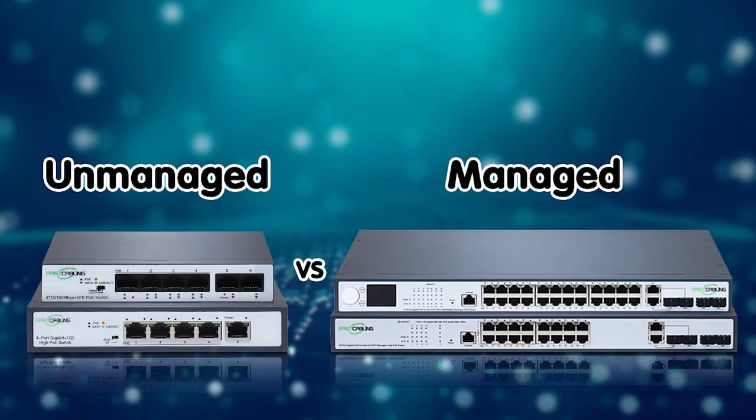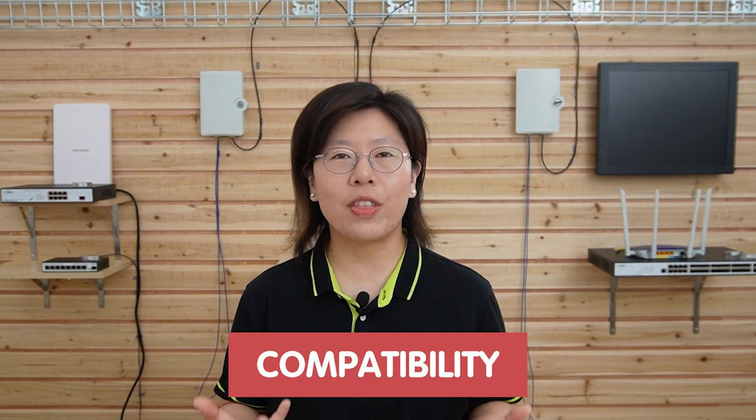Third, management options — there are unmanaged and managed switches based on the network complexity and the control requirements of your needs. Last but not least, choose one that is compatible with the existing network equipment and protocols. By carefully considering those factors, you can choose the right 10G network switch that meets your current needs and provides room for future growth and technological advancement.